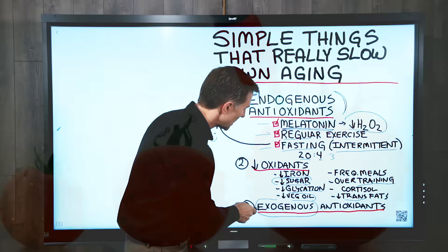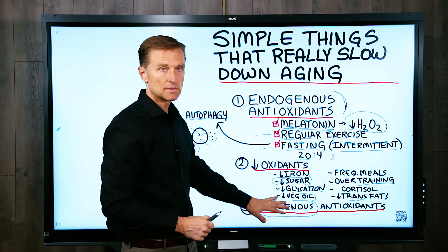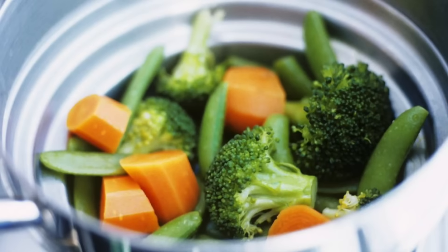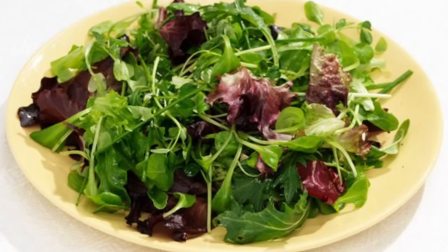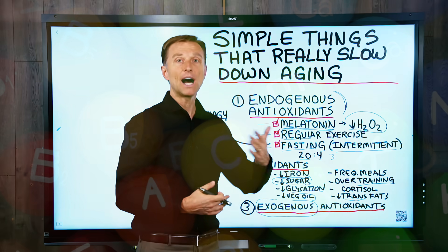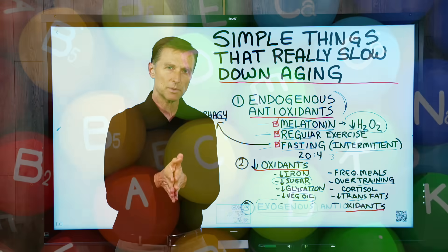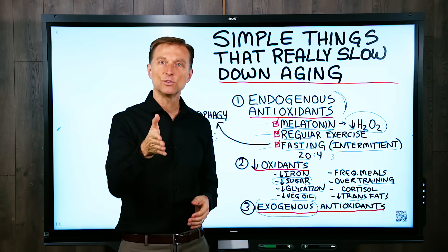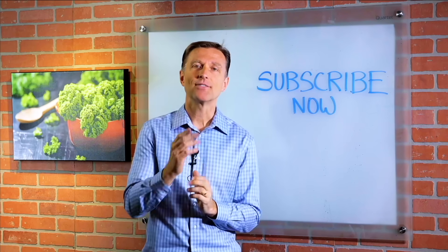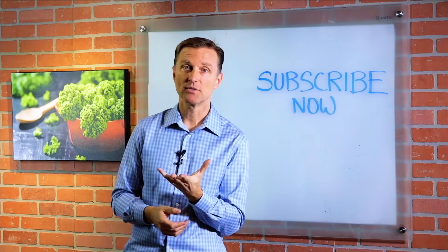The last thing to touch on is exogenous antioxidants — raw vegetables and cruciferous vegetables. You generally want to steam some of your cruciferous vegetables but keep your salads raw. The phytonutrients in cruciferous vegetables give additional health benefits that go beyond just vitamins and minerals. So that was your tip of the day — go ahead and implement this. If you're liking this content, please subscribe and I'll keep you updated on future videos.